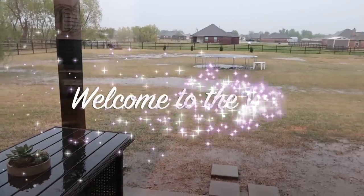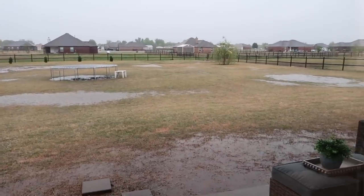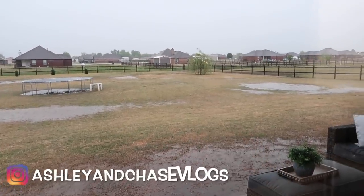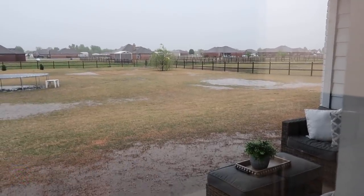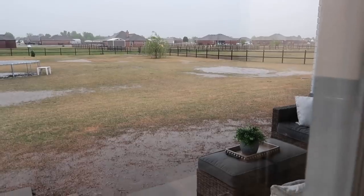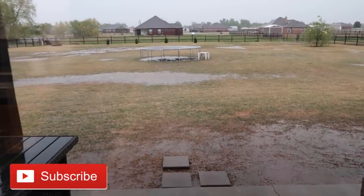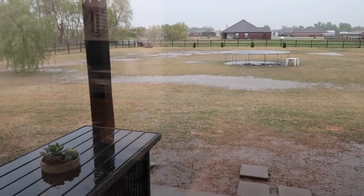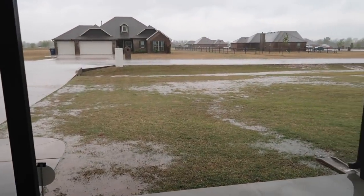Good morning guys, welcome back to the vlog. We are getting our first big rain since we fixed the pond back here, and so far it's holding up. But everywhere else in our yard is flooding and the camera's not doing it justice. I'll take you to the front yard so you can see up there too.